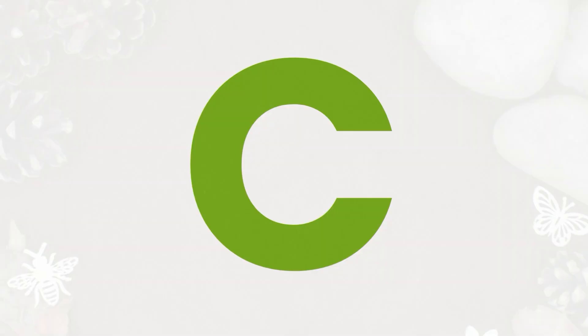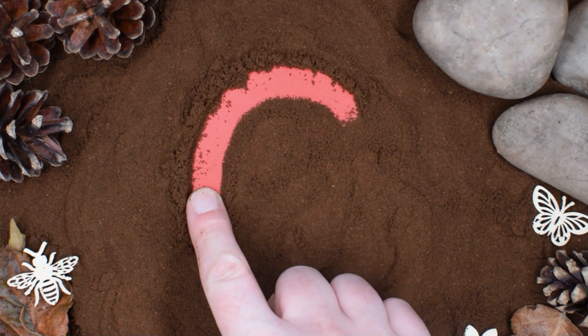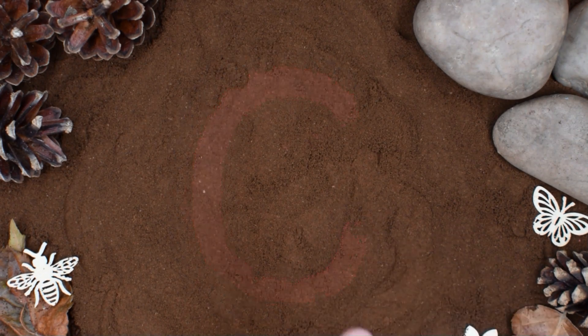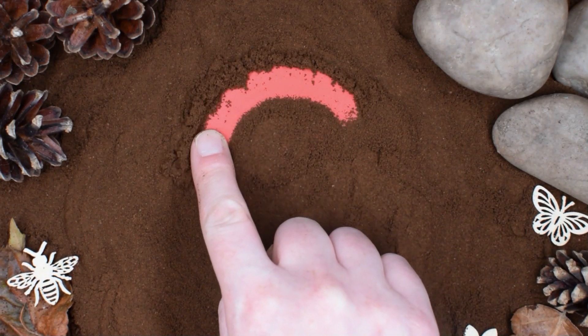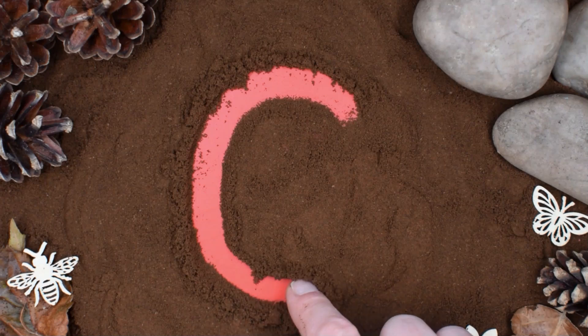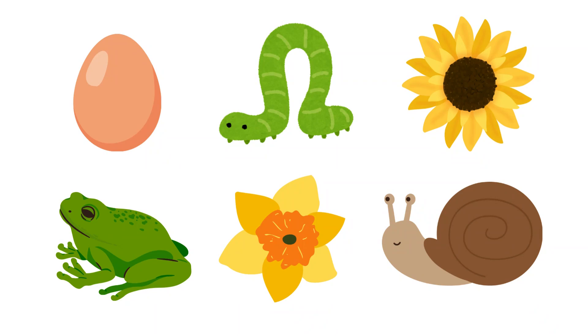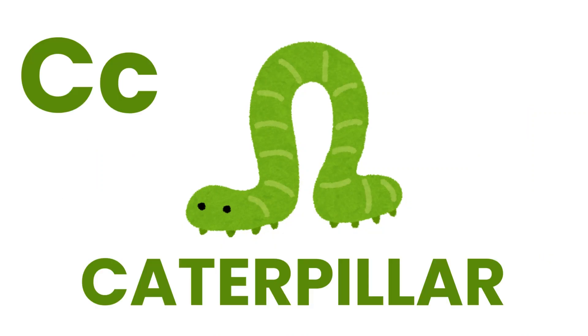Let's try writing the letter C. You can join in too. Start at the top and work all the way round. Look at all these pictures. Can you tell me which picture begins with the letter C? That's right, caterpillar starts with the letter C.